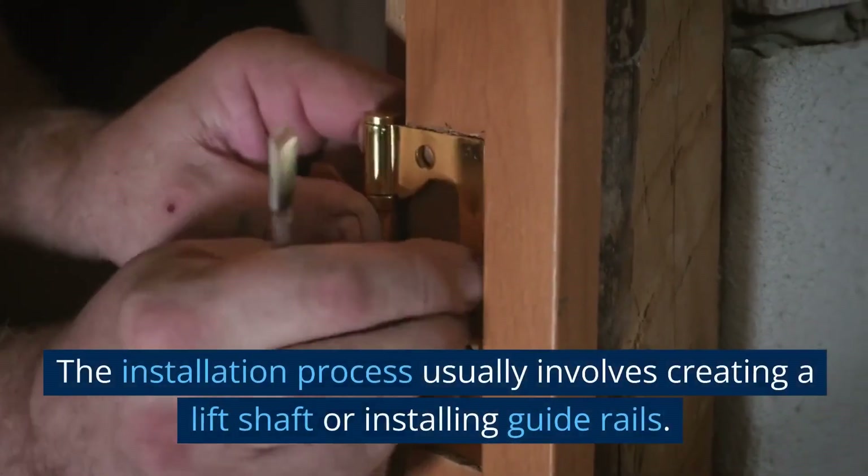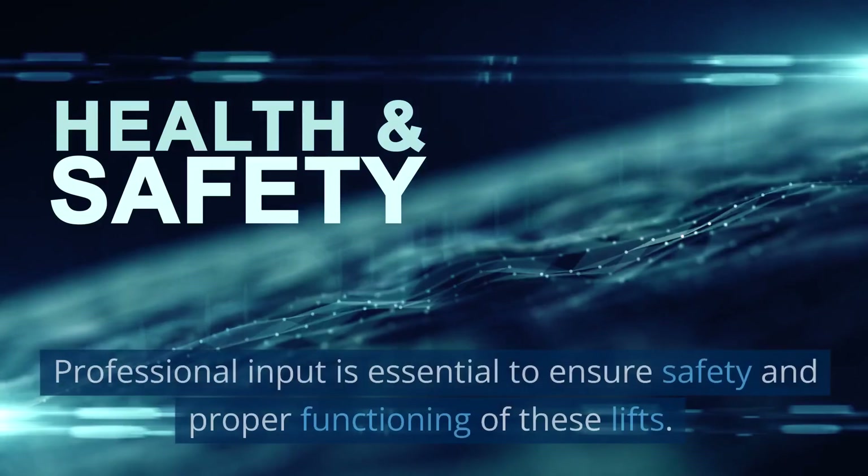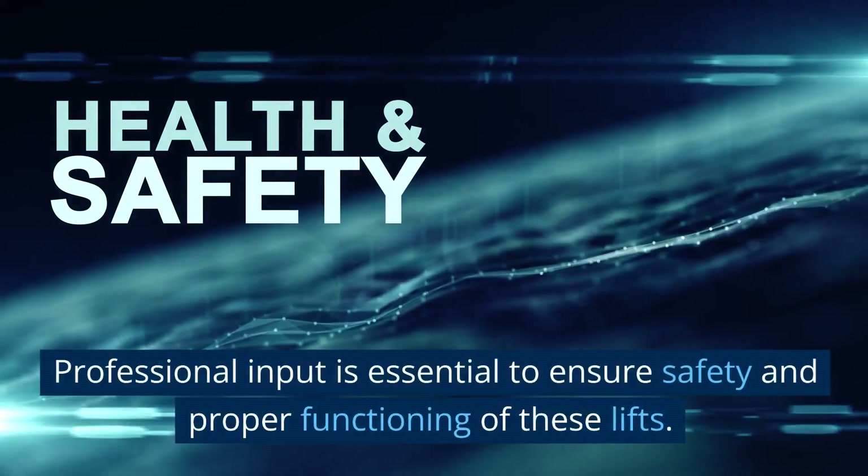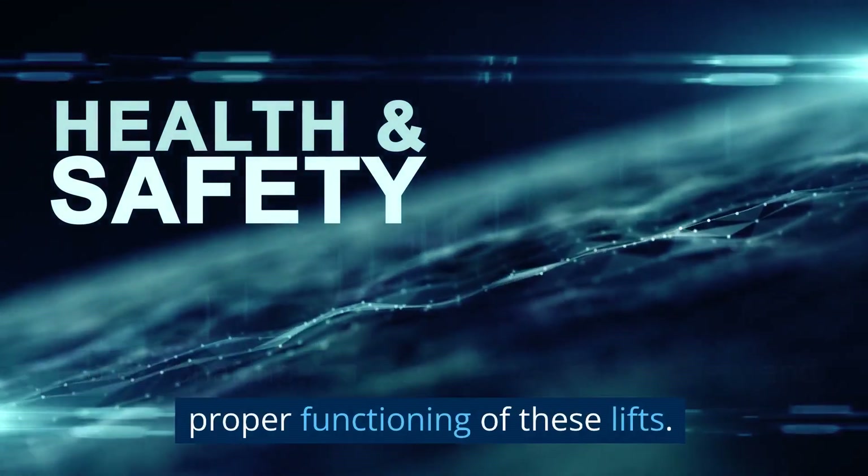The installation process usually involves creating a lift shaft or installing guide rails. Professional input is essential to ensure safety and proper functioning of these lifts.